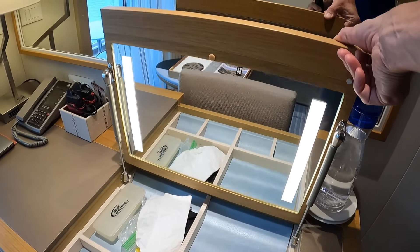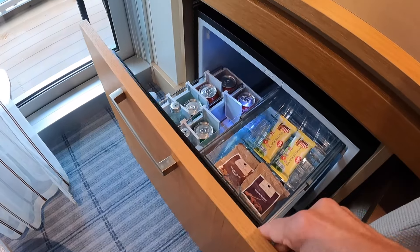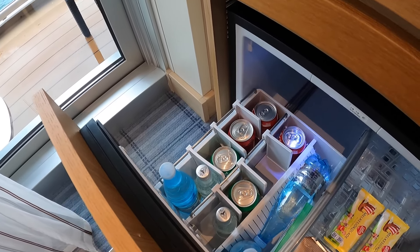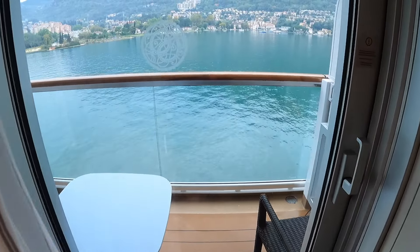There's an illuminated mirror, and then this is your mini fridge, which is stocked with chocolates, almonds, and peanuts — replenished each day. There's also a selection of waters and sodas. Tell your steward what your preference is and they will make it happen. Let's check out the balcony.